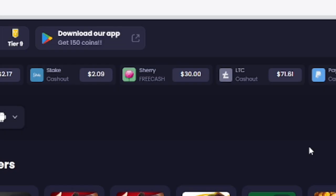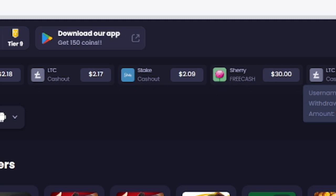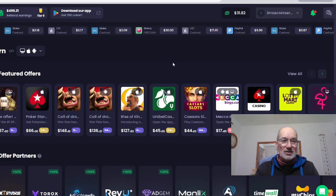As you can see, there are loads of people at the top here getting paid — just cashed out $2, another $2, $30, $71. Loads of people are earning cash from this freecash site doing these simple tasks. And there are loads of different ways you can actually earn money on freecash. But I'm not doing that — I'm doing something even more simple than that.